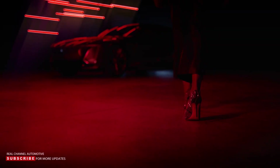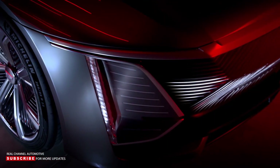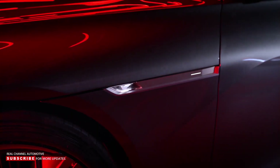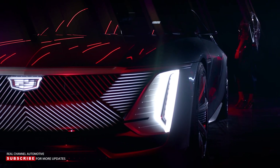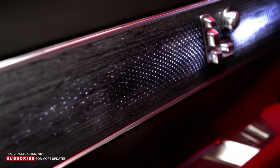The Cadillac Celestiq makes the transition from a stylish show car to the luxury brand's new flagship offering. Production doesn't begin until December 2023, but the company is releasing the first official specs. Cadillac will produce each example as a custom commission, with prices starting above $300,000 and increasing depending on a client's specifications.